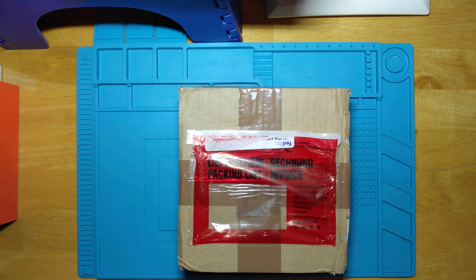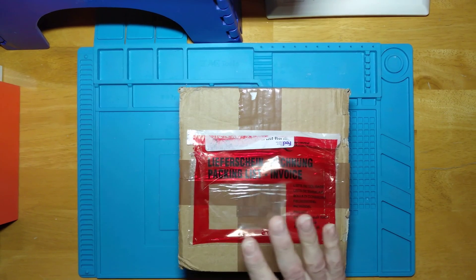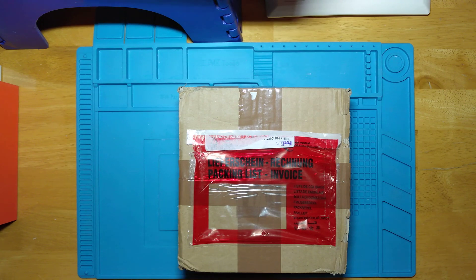Hello. Well, it's finally here. My Carbon Mobile, Carbon One Mark II, the world's first carbon fibre smartphone has finally arrived.